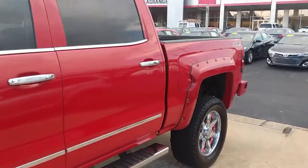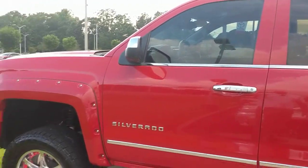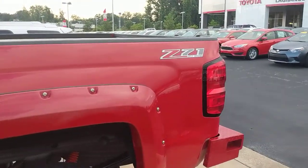Would love to have you take a look at it — just give me a call at 770-364-8714. Again, this is Garrett Durth here at LaGrange Toyota showing you this 2015 Chevy Z71. Thank you very much.